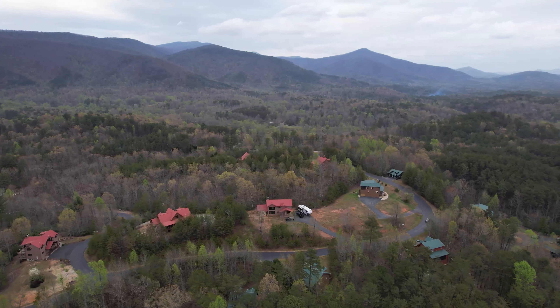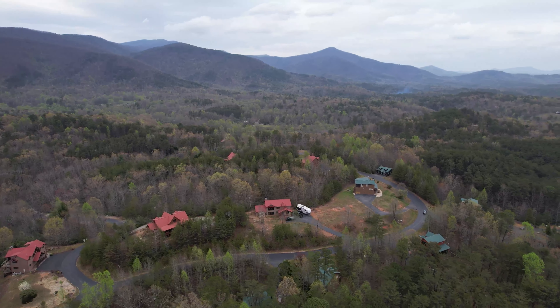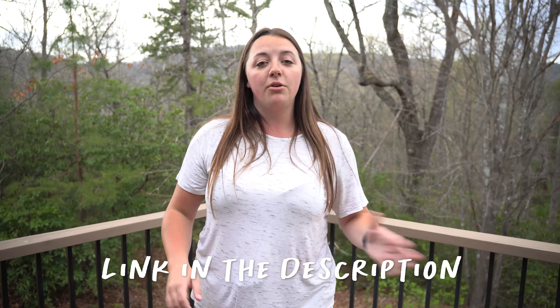That wraps up the full tour of this beautiful mountain Airbnb. If you're planning a trip to the Helen area and interested in staying here, I'll put the link in the description below. The host we dealt with was super friendly, and they are pet-friendly — there is a pet fee but you can bring your dogs. We're going to settle in on our first night, enjoy this house, and tomorrow we have some fun activities planned in Helen.